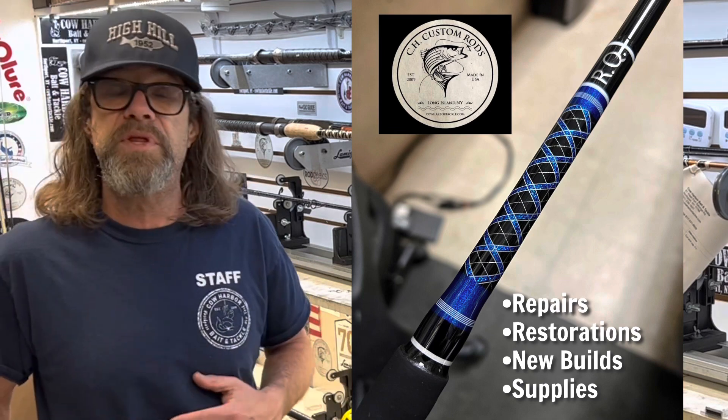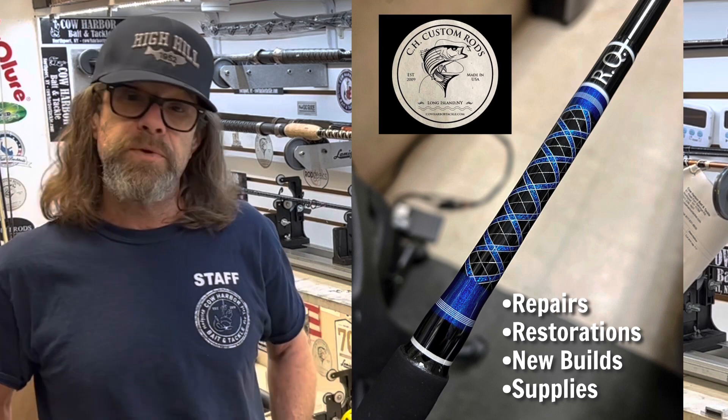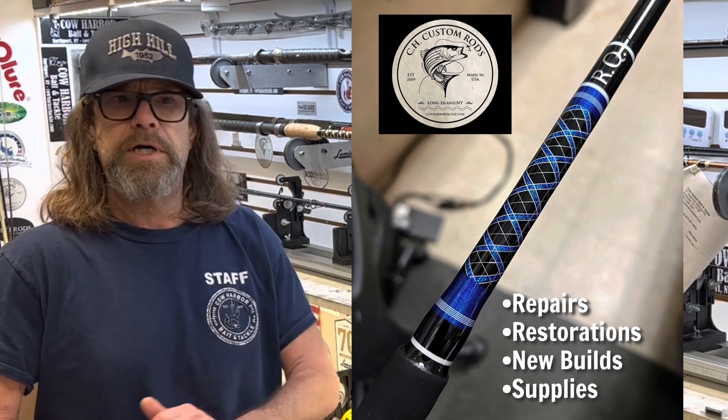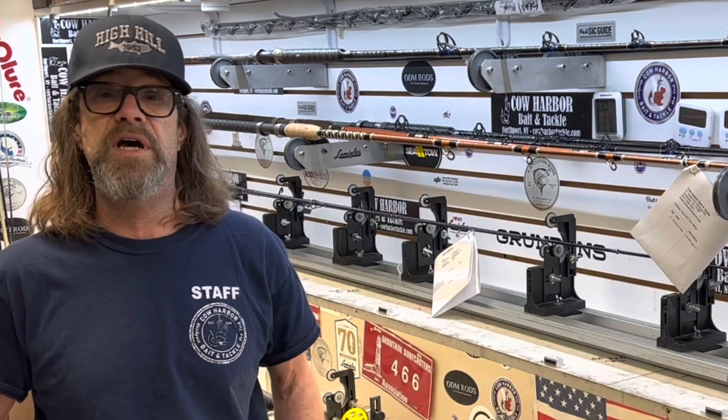Let's see what happens with the bluefish if they come in a little early. I'm not really sure, but we've got bunker, we've got spearing, there's killies everywhere, and eels should be running — so this is a really exciting time.